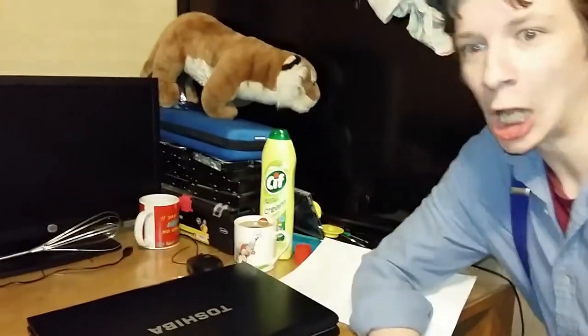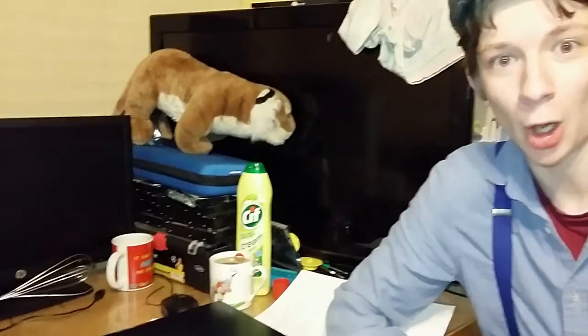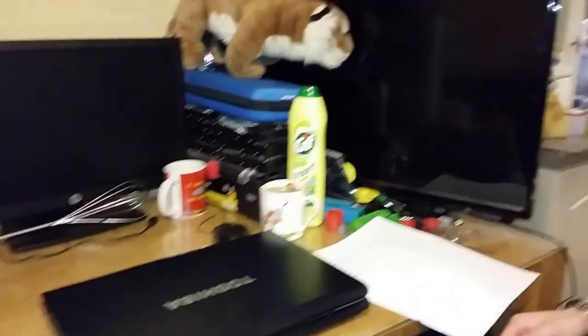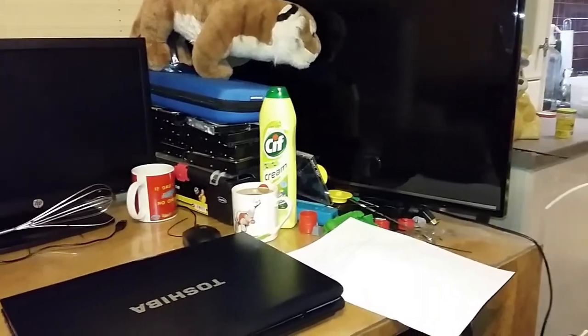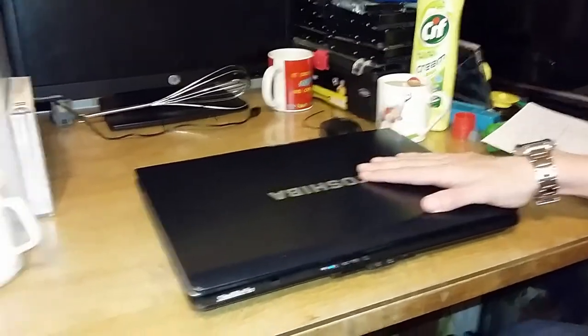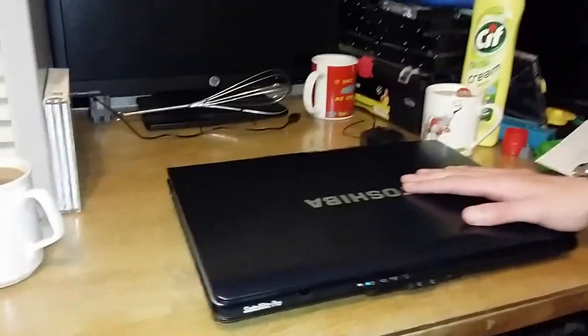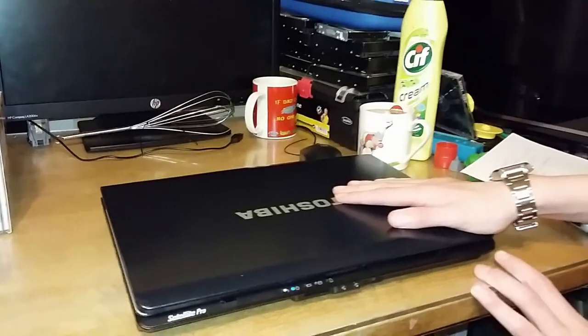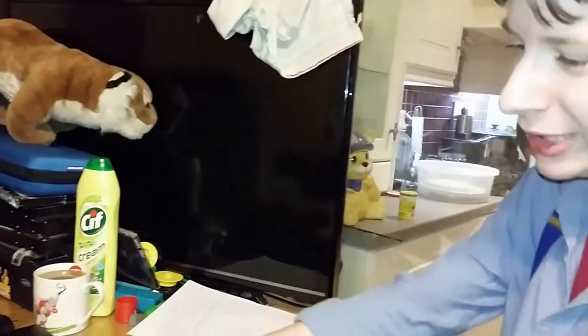Hey guys and welcome back to Lymath Tech Tips with me, Lymath. Anyway, today we're going to be doing another car boot sale haul and we're going to start off today with this fantastic new laptop that I bought from my mate Darren who's having a car boot sale. Went down there, saw this, I thought — what a beast.